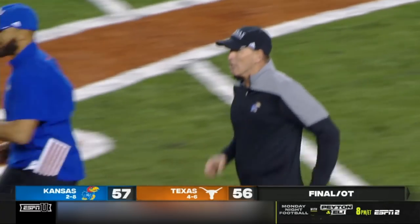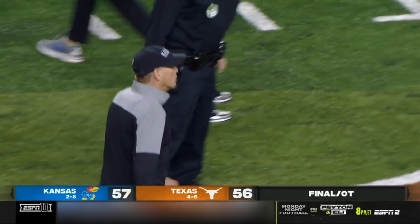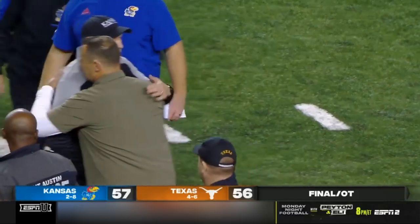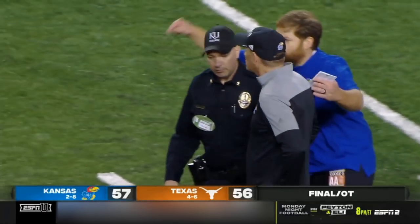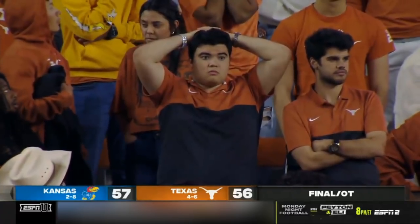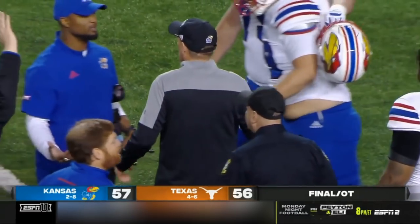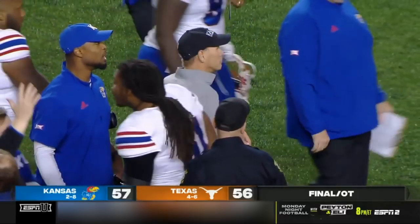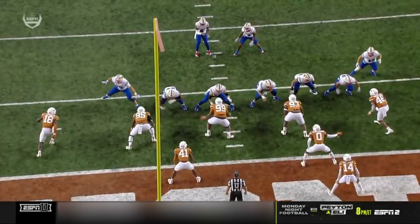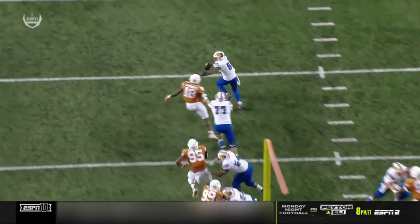Remember why Jared Casey is even in the game — your best receiving tight end, Mason Fairchild, got chopped to the ground and hasn't been in the game since. Jared Casey is a fullback. Don't you love this game. 57-56 the final score in Austin. The losing streak in Big 12 play is over.